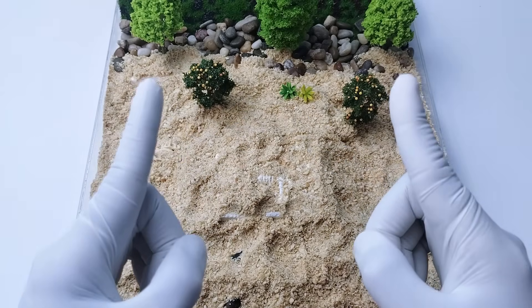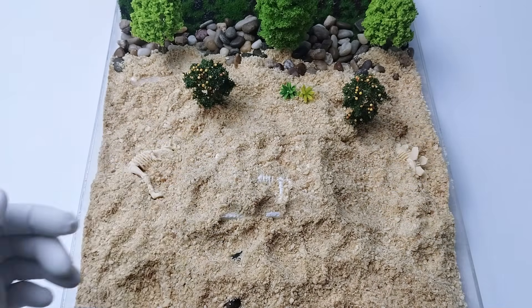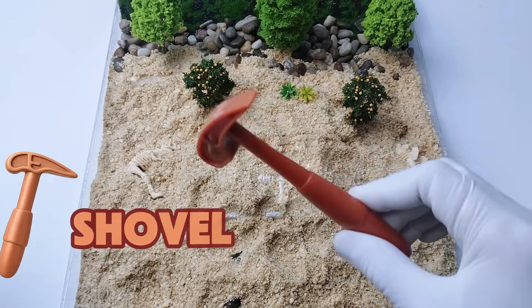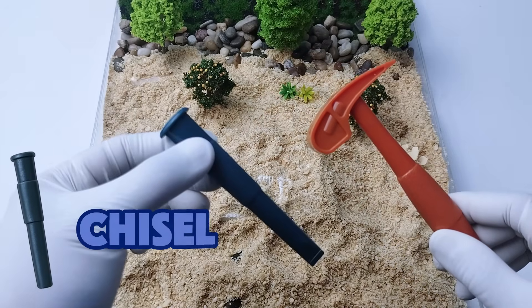But first we need our special tools for digging. The first tool is a brush. We also need a shovel. And the last one is a chisel. Let's start digging.